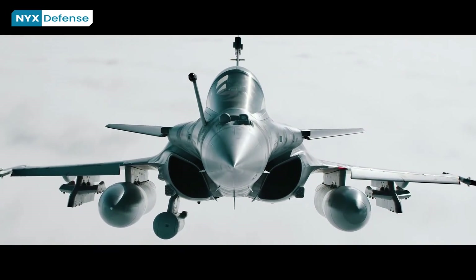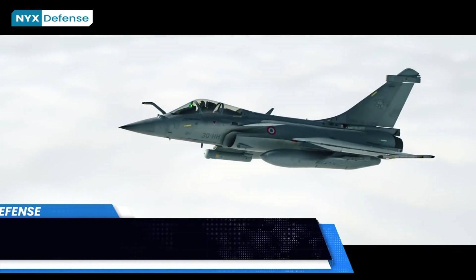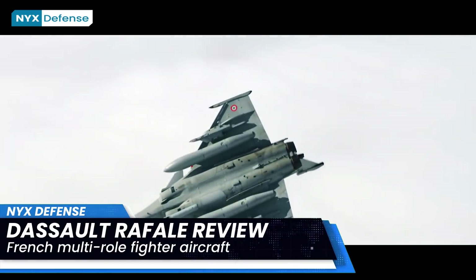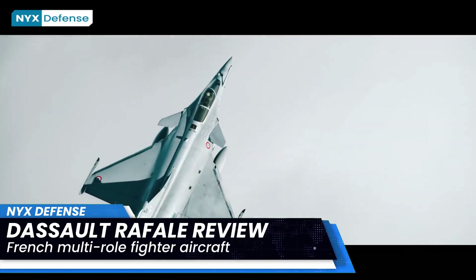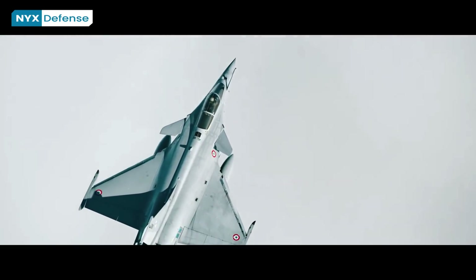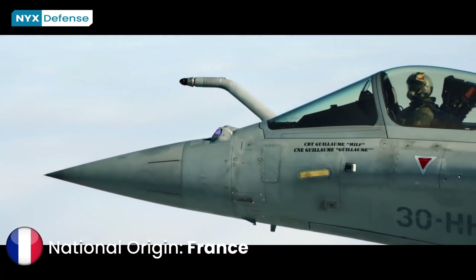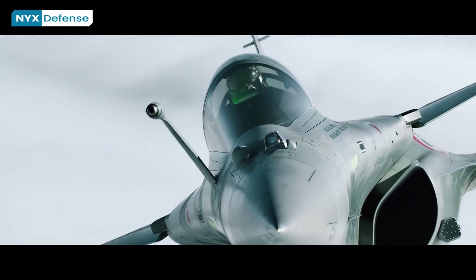The Dassault Rafale is a French twin-engine, canard delta-wing, multi-role fighter aircraft designed and built by Dassault Aviation. Equipped with a wide range of weapons, the Rafale is intended to perform air supremacy, interdiction, aerial reconnaissance, ground support, in-depth strike, anti-ship strike, and nuclear deterrence missions. The Rafale is referred to as an Omni-role aircraft by Dassault.